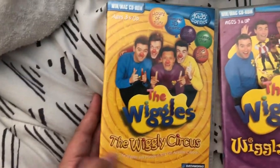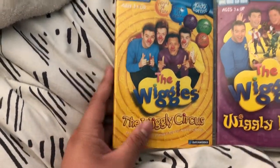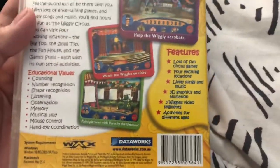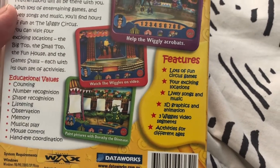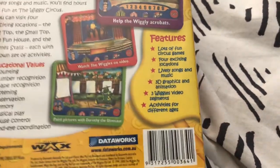First up we got the Wiggly Circus — I finally got that one. Here's the front, spine, and final picture. I'm back finding games for ages three and up. Features: lots of fun circus games, four locations, lively songs and music, 3D graphics and animations, three Wiggles video segments and activities for different ages.